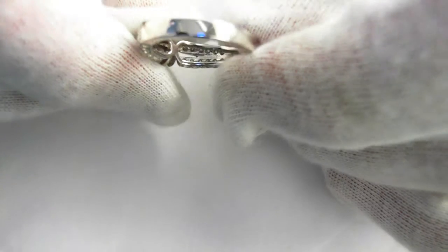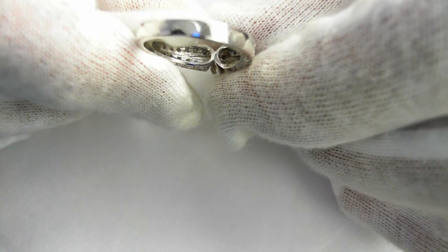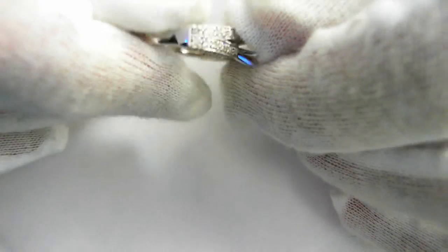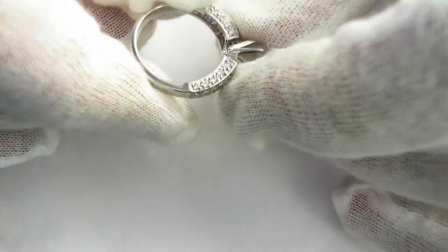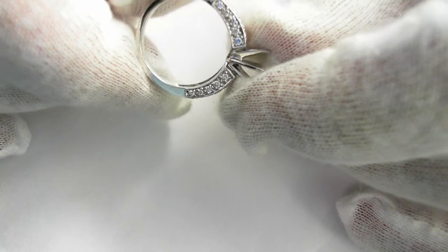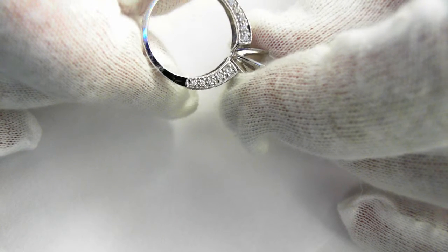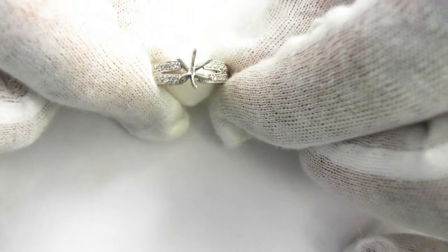I'll show you the reverse of the ring. There is the reverse and the side once again. Notice the milligrain over the edges — notice that level of detail. Absolute classic setting.